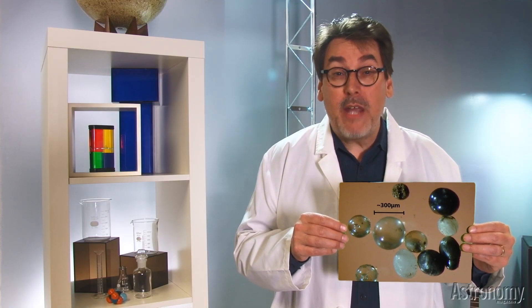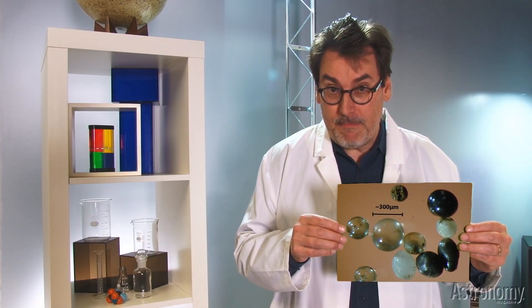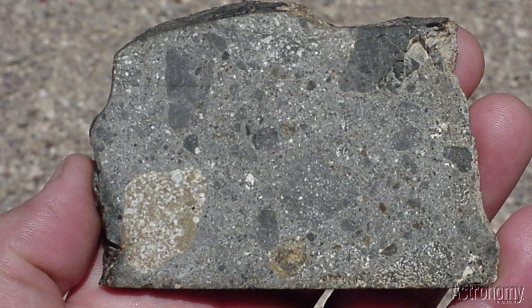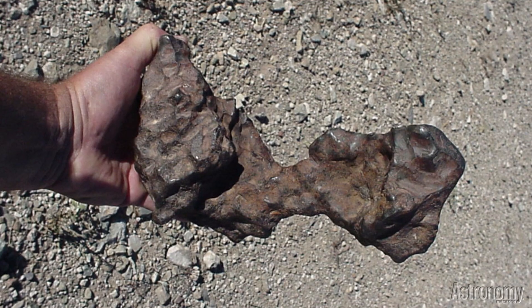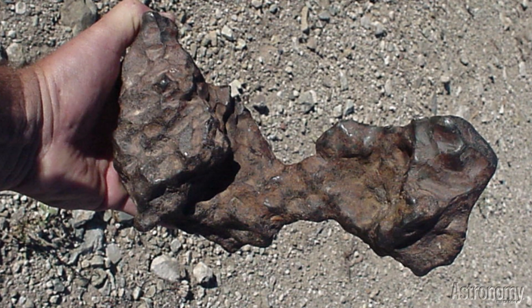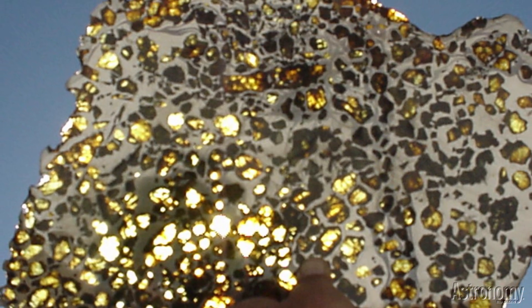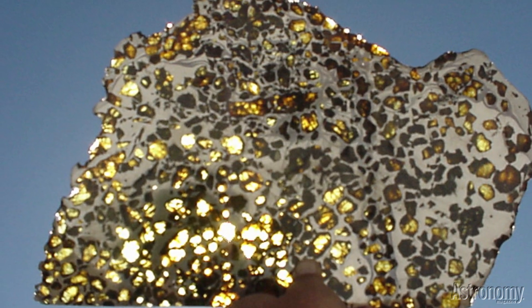So where do meteorites come from? Three main classes are tied to their origins. The most common type, stony meteorites, resemble stones and represent the outer crust or mantle of an asteroid. Less common are iron meteorites, which come from the iron-rich cores of asteroids — they also contain nickel and small amounts of other metallic elements. The most unusual of the main types are the stony irons, which come from the core-mantle boundary of asteroids.